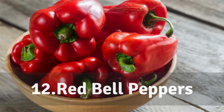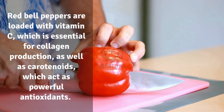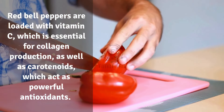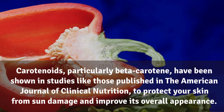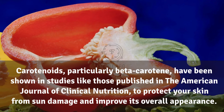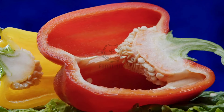12. Red bell peppers. Red bell peppers are loaded with vitamin C, which is essential for collagen production, as well as carotenoids which act as powerful antioxidants. Carotenoids, particularly beta-carotene, have been shown in studies published in the American Journal of Clinical Nutrition to protect your skin from sun damage and improve its overall appearance.